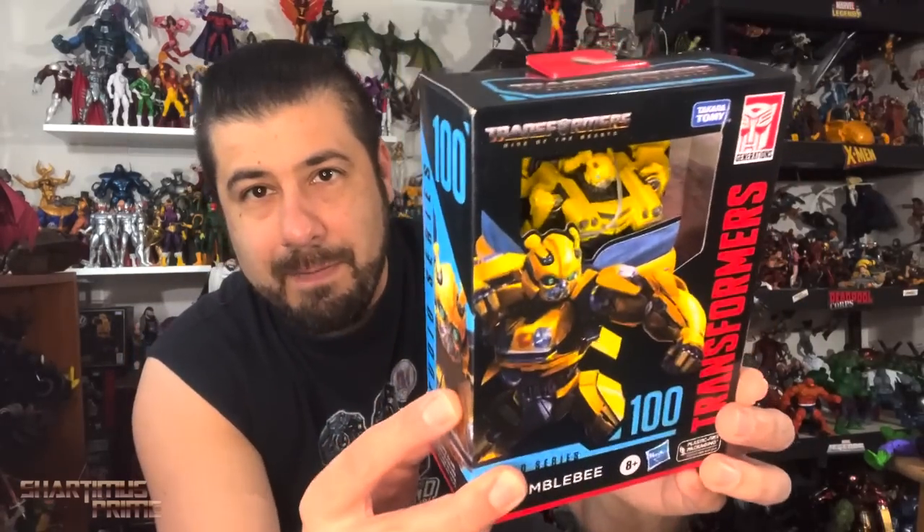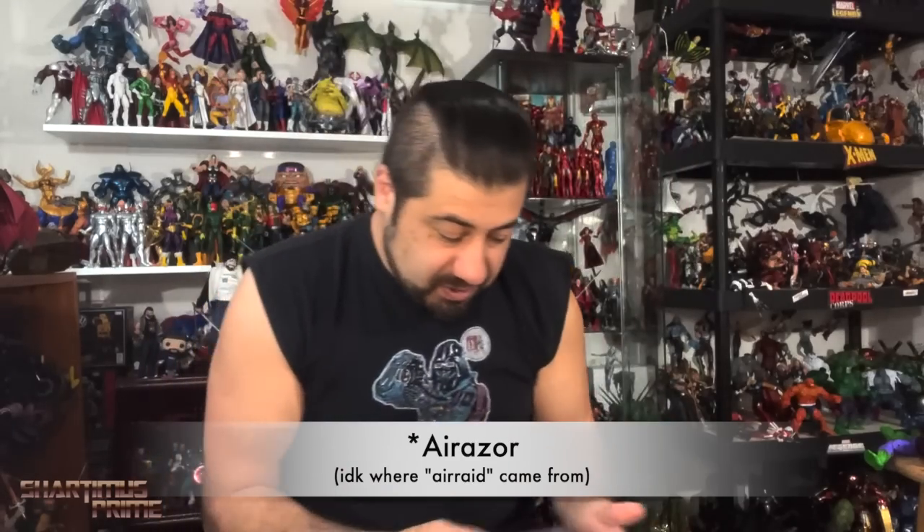Thanks to everybody who checked out my Beetle trip review. I have Studio Series Transformers Rise of the Beast Bumblebee coming up, along with Air Raid — so stoked for that movie, it looks like it's going to be awesome. I hope everybody is doing well. If you want to send letters or artwork, you can do so at Shardonniss Prime, P.O. Box 384, Pacific, California 94044. Instagram is the best way to reach me if you want to talk one-on-one.